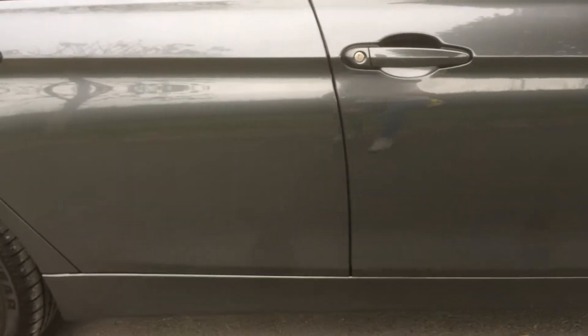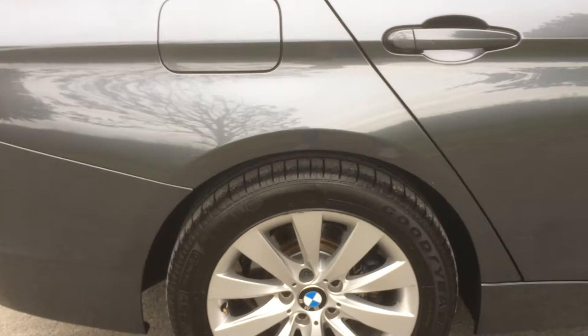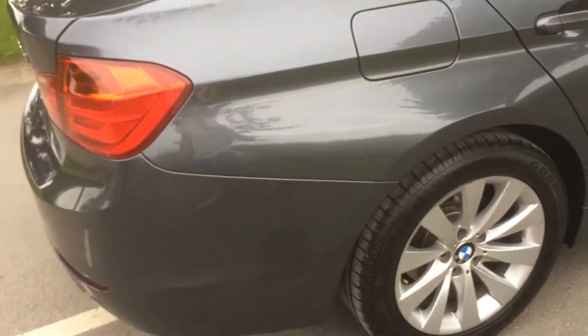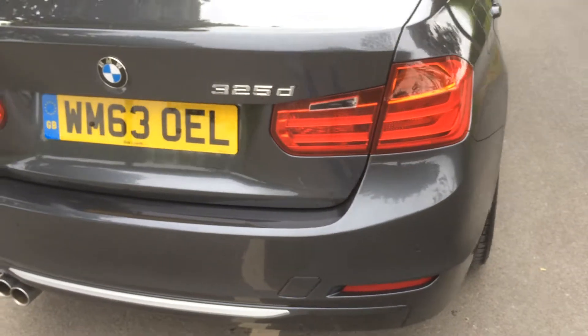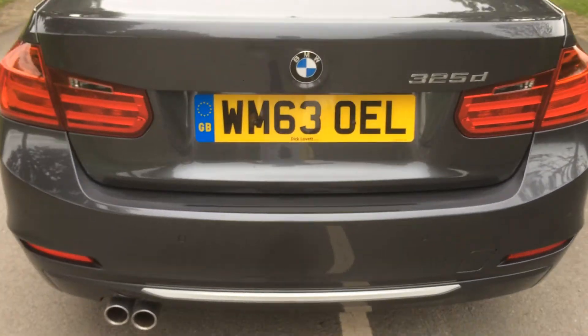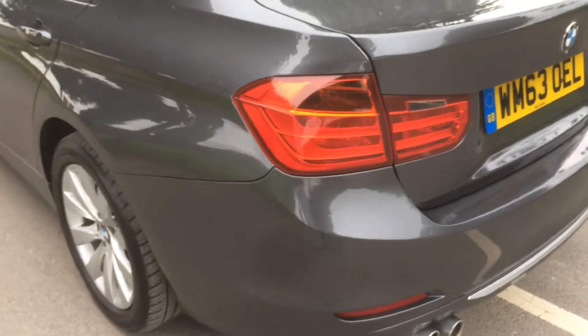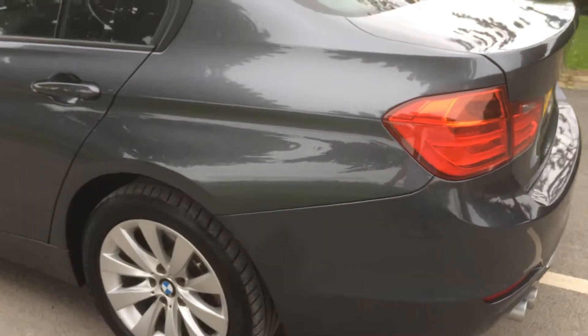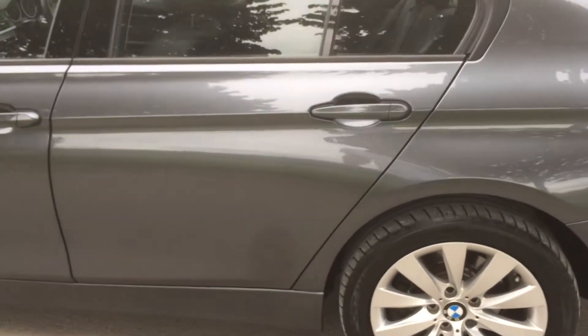As you can see, the condition of the car is really really clean. It's owned from new, with full service history. It's got rear parking sensors, twin exhaust, and is finished in what is, in my opinion, the best colour BMW do — gold metallic grey metallic.